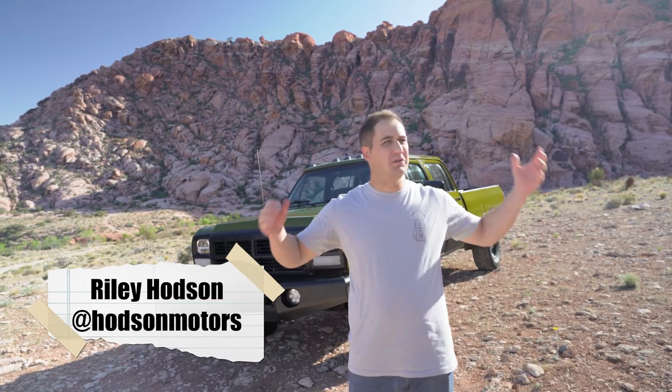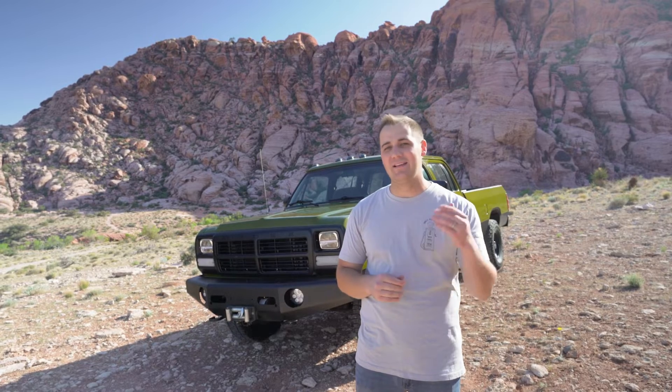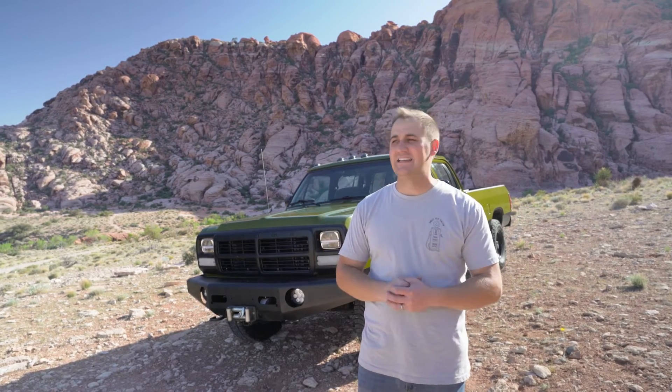What is up guys, it is Riley here with Hotson Motors. We are out here in beautiful Calico Basin, a little branching community right outside of Las Vegas up in the Red Rock National Park area. We brought our first gen Cummins up here right up against the rocks — it's a great sight to see.